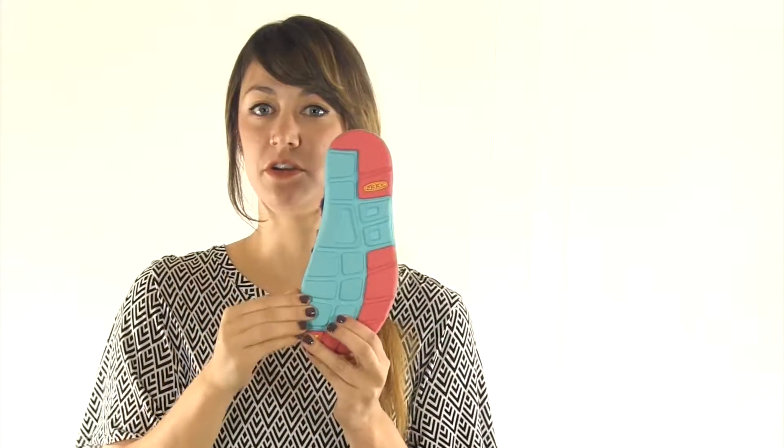With a high tread rubber outsole and razor siping, you can feel confident on any type of terrain. You do not want to miss out on this sandal's unique style and comfort. You can find the Keen Unique Sandal and many other styles at DodgeShoe.com.